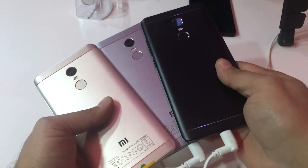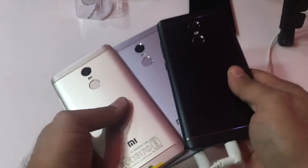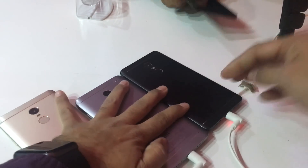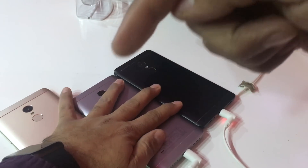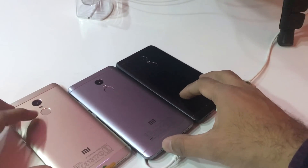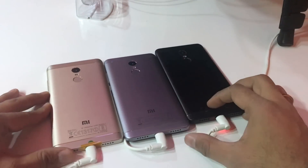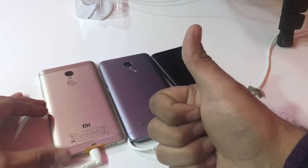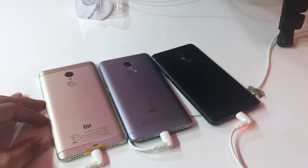You can see the detailed review and my impressions on my channel in the other video — I'll leave a card right here. There are links to buy this phone in the description section. This is just a quick color comparison of the Redmi Note 4. This is Ostrot Hrith Khurana signing off — give us a thumbs up if you enjoyed watching, and subscribe for more. Thanks for watching.